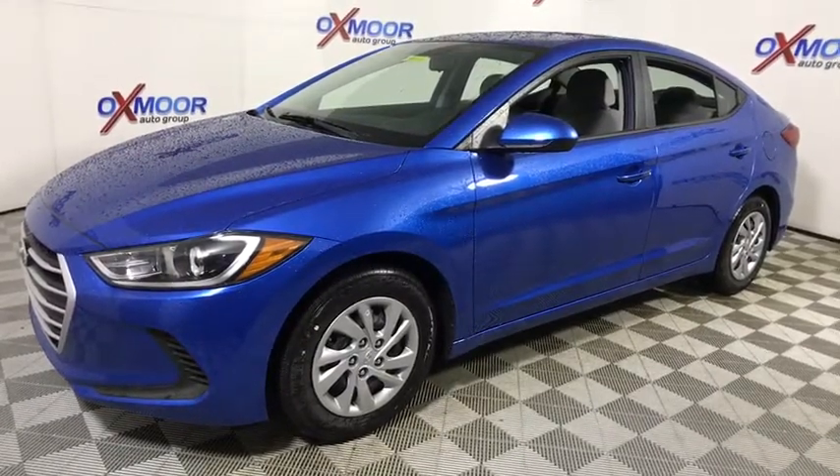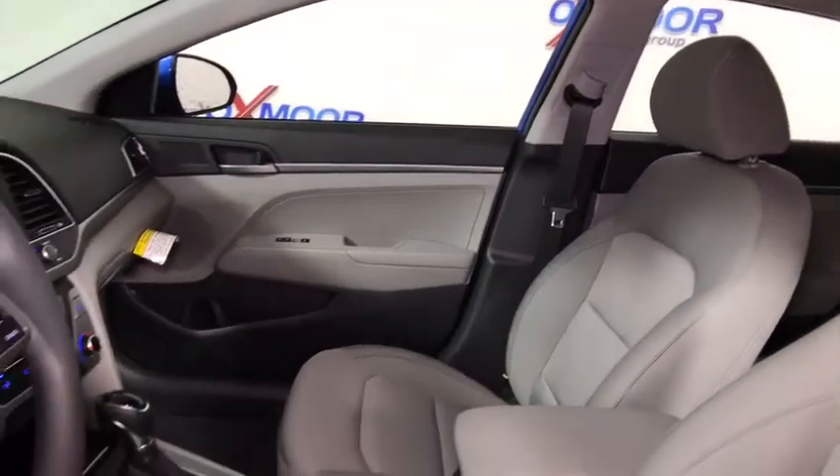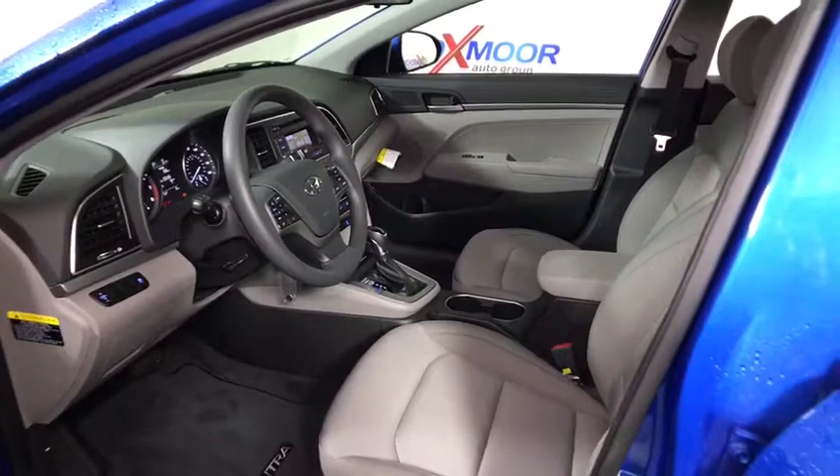Traction control, dual airbags, power steering, AM FM stereo with CD player, electronic stability control, power windows, security system, trip computer, CD player.